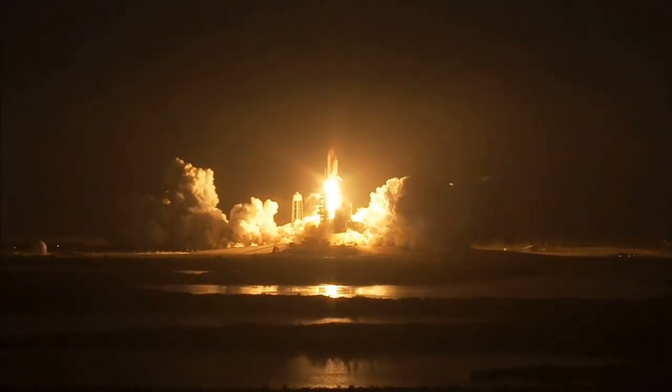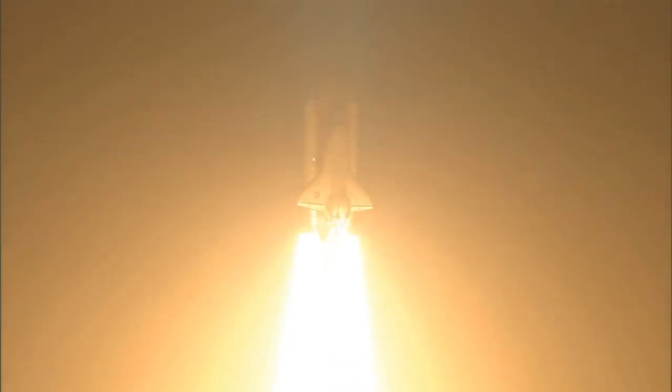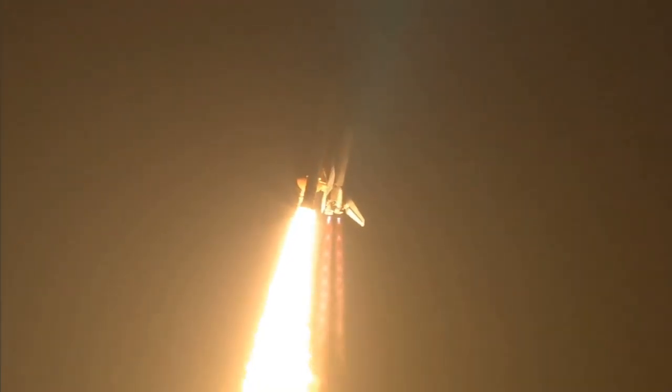taking the space station to full power for full science. This is Mission Control Houston. Discovery roll program. Roger roll, Discovery.